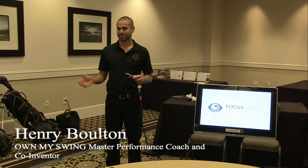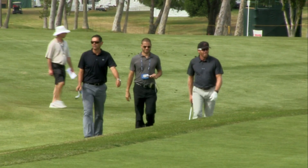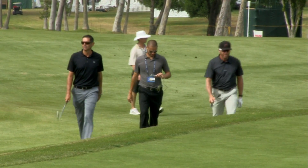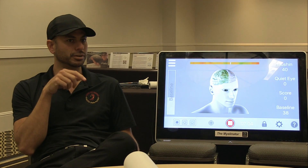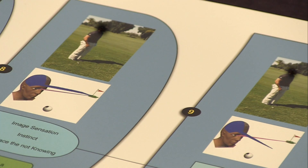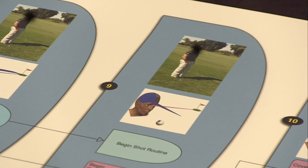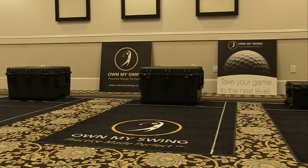I met Henry Bolton and Jason Goldsmith, two guys that were on the PGA Tour working with some of the best golfers out there, and they showed me some amazing new technology. The first part is the mental side of the game — that's the focus band — because we all know the game is mental, and that has had an amazing change in my game. But more importantly, I had to develop a proper swing with consistency, and I was not able to do that until I met the myelinator.